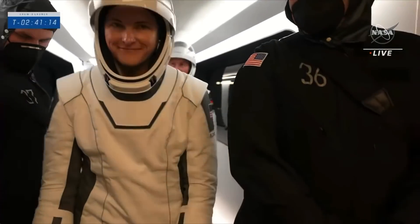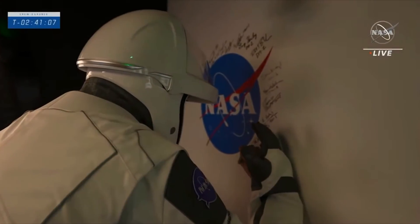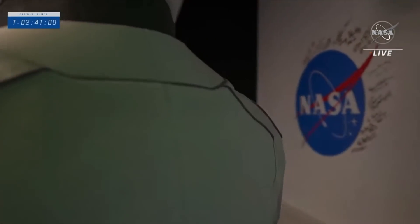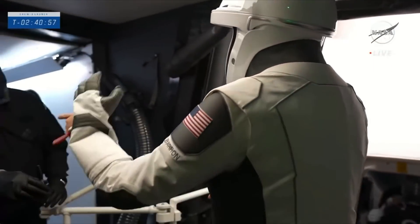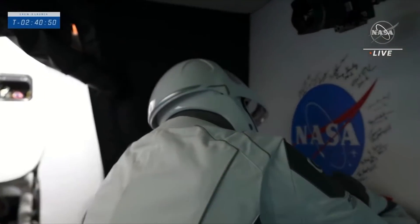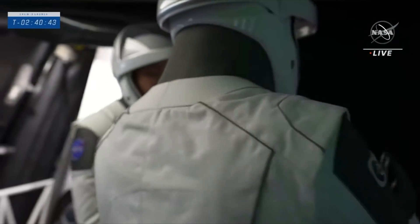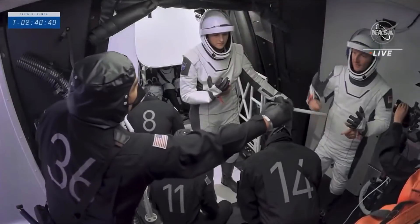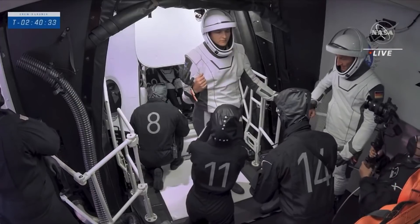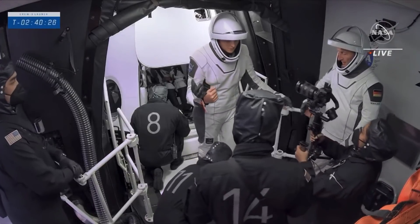The umbilicals allow the crew to have comms through their suit, air to help keep them cool, as well as deliver nitrox for suit pressurization. The suit's primary function is to protect the crew in the event of a cabin depressurization. There are four seats configured inside Dragon, numbered one to four from right to left. Raja Chari will be in seat two — the commander seat — and Tom Marshburn beside him in seat three, the pilot seat. Kayla Barron will be in seat one, and Matthias Maurer in seat four. Directly in front of the crew are three displays used throughout flight, accessing Dragon systems, seeing alerts or issues, and if required, manually flying Dragon.